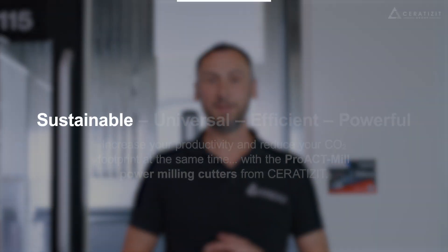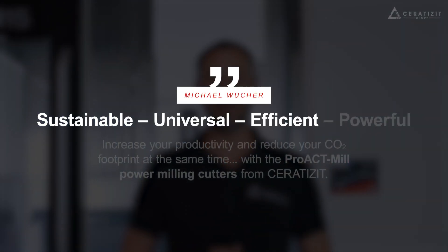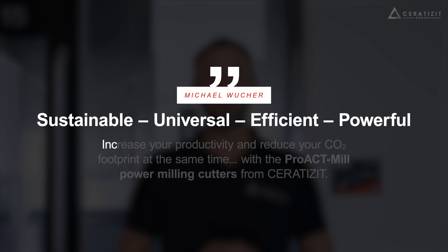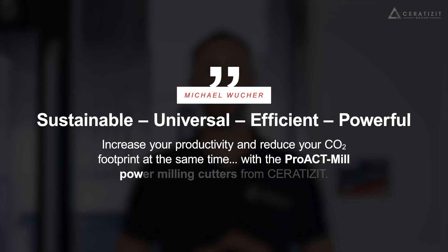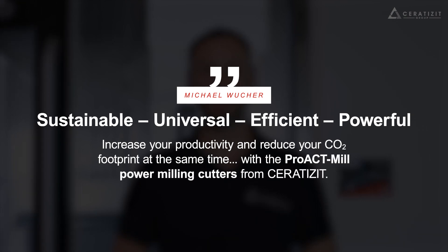Sustainable, universal, efficient, and powerful. Increase your productivity and reduce your CO2 footprint at the same time — with the Pro-Eck Mill Power Milling Cutters from Serratizit.